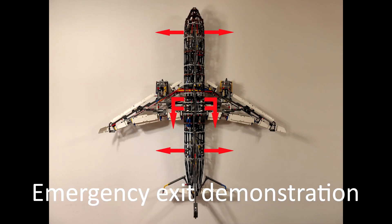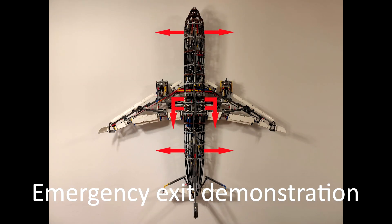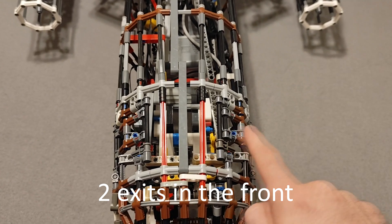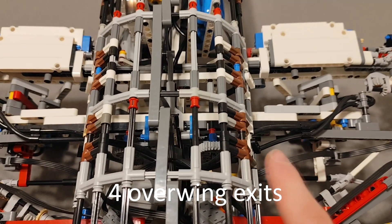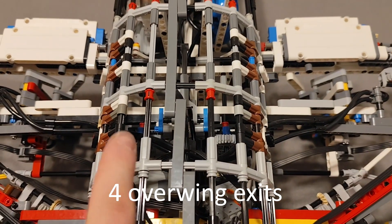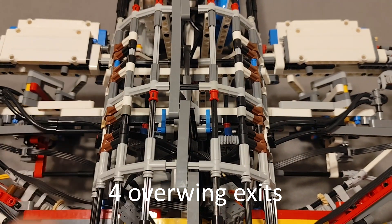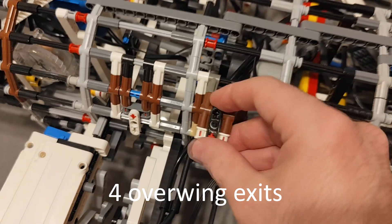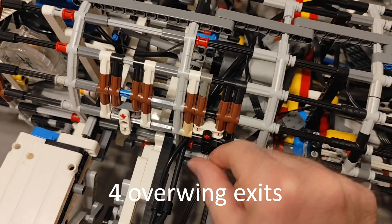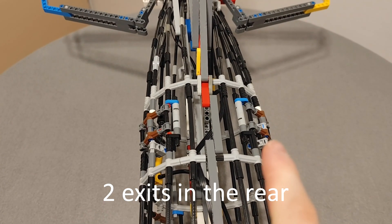The emergency exits are marked with exit signs. On this aircraft, there are 8 emergency exits: two exits are in the front, four exits are over the wings, and two exits are in the rear. In the event of evacuation, it is important to leave your luggage and follow the floor path marking, which will guide you to the emergency exits. Please take a moment to locate the exit nearest to you, keeping in mind that it may be behind you.